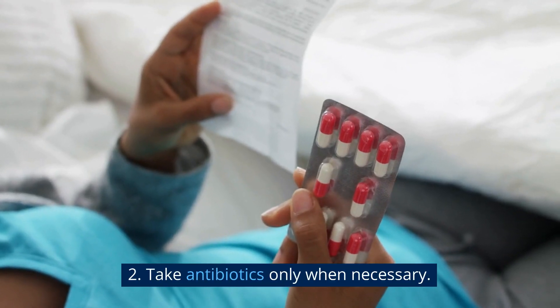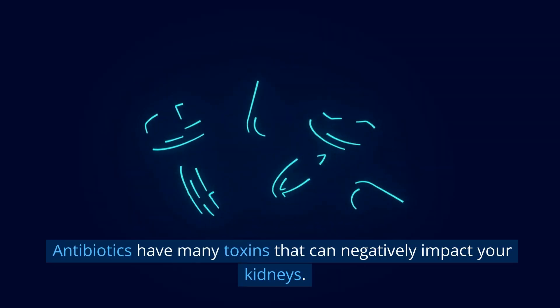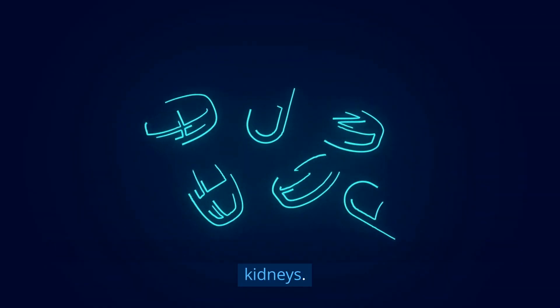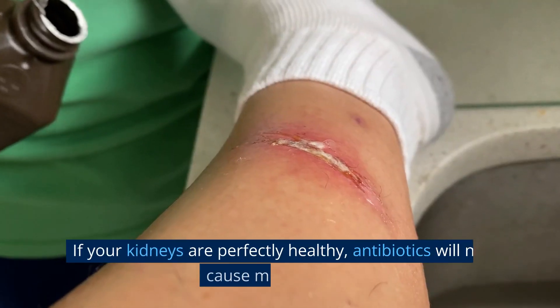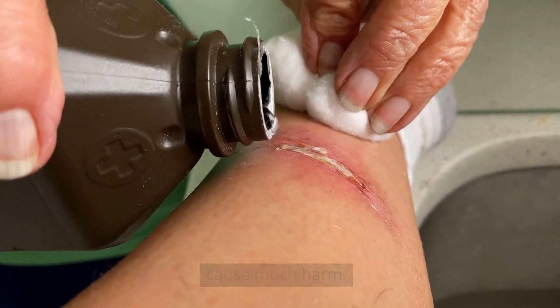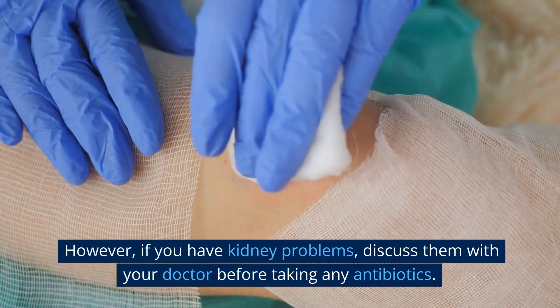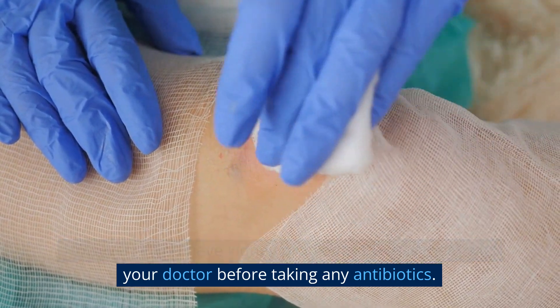Number 2: Take antibiotics only when necessary. Antibiotics have many toxins that can negatively impact your kidneys. If your kidneys are perfectly healthy, antibiotics will not cause much harm. However, if you have kidney problems, discuss them with your doctor before taking any antibiotics.